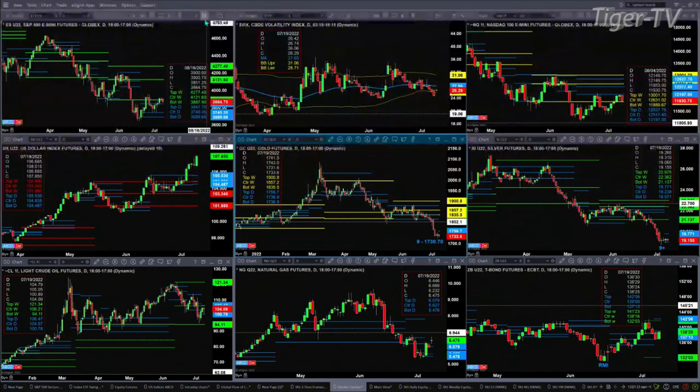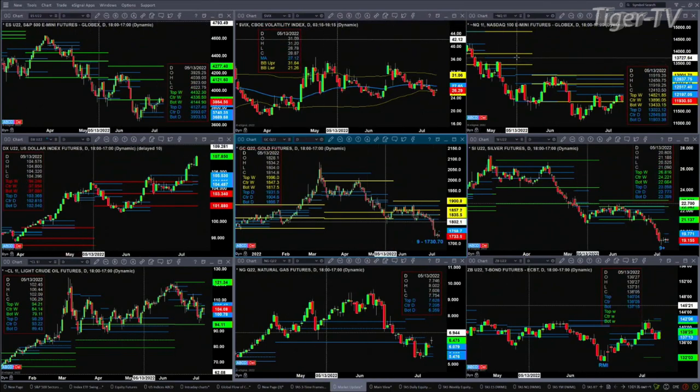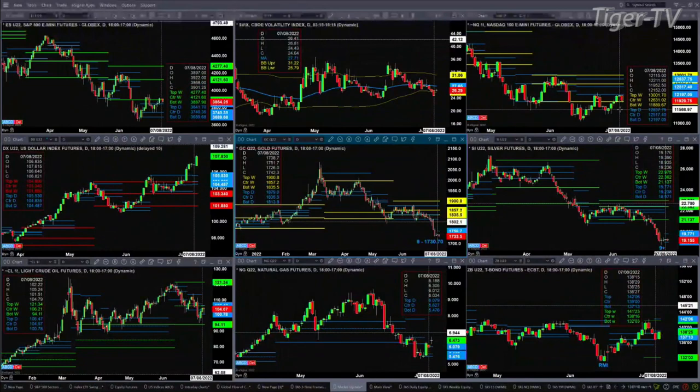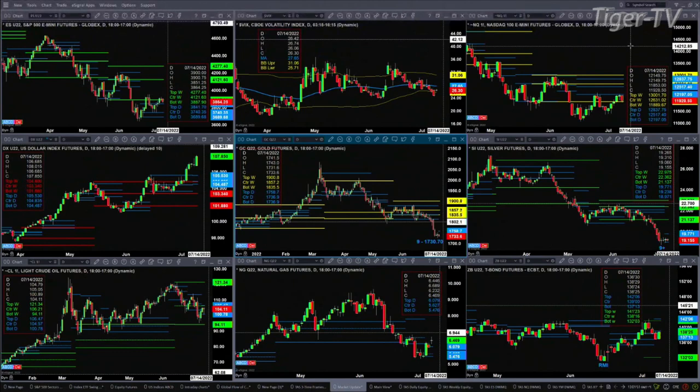Taking a look at the NQ — this is really the big link to the markets moving higher or lower. What price did on Friday was find resistance. Resistance was the bottom of its daily profile, at the 12,197 level. Price is trading within its weekly profile, identified by those yellow lines. NQ's price is sitting at support at the 11,889 level.